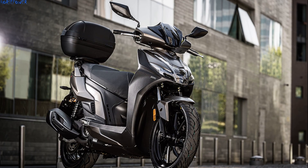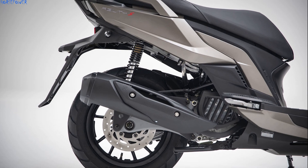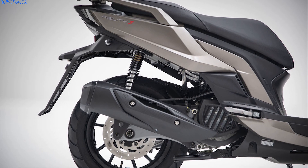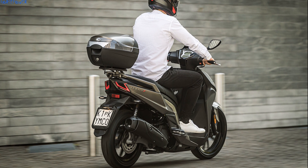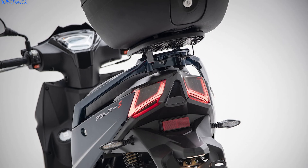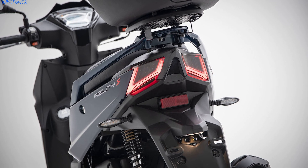The 125cc single-cylinder four-stroke engine also changes and increases in power, up to 10.6 horsepower at 8,500 revolutions per minute, for a declared maximum speed of 90 kilometers per hour. The 7-liter tank is confirmed, with fuel consumption declared at 42 kilometers per liter.